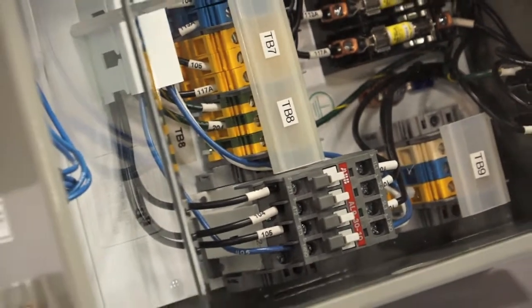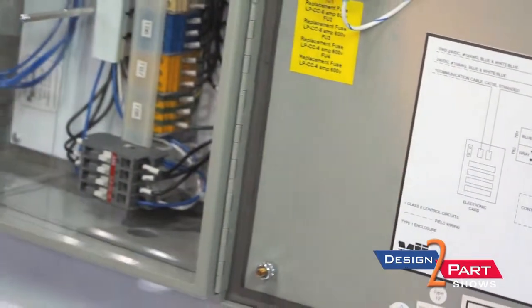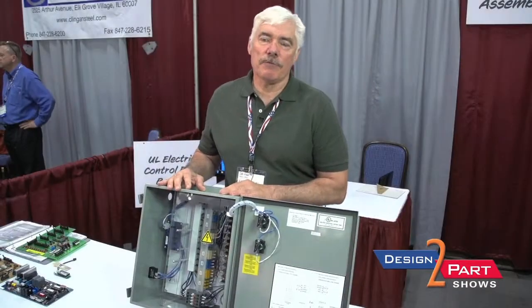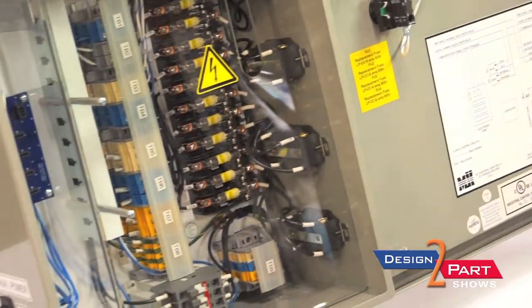This is a NEMA 12, but we can do NEMA 1s, NEMA 4, 4Xs, almost any type of enclosure. If it's not NEMA rated, we can build that too — it doesn't have to be — but more often than not, our customers require some kind of a NEMA requirement. They set the specification for us in terms of the enclosure type, and then we choose the components that will meet that requirement.